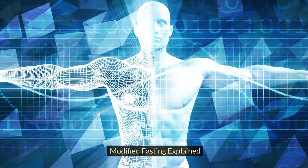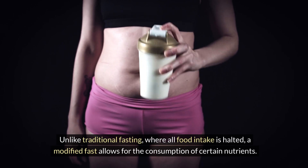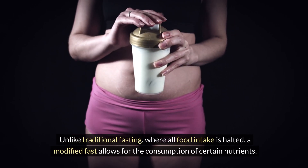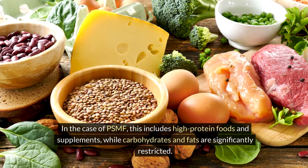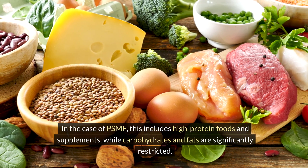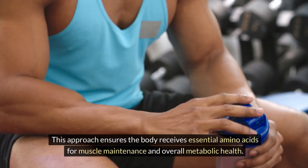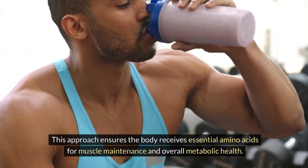Modified Fasting Explained: Unlike traditional fasting, where all food intake is halted, a modified fast allows for the consumption of certain nutrients. In the case of PSMF, this includes high-protein foods and supplements, while carbohydrates and fats are significantly restricted. This approach ensures the body receives essential amino acids for muscle maintenance and overall metabolic health.